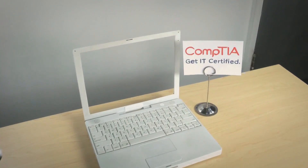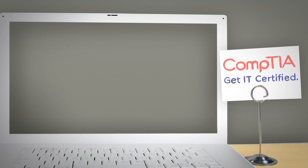Getting IT certified is a great way to advance your career. When you're ready to take your CompTIA exam, here's what you can expect.